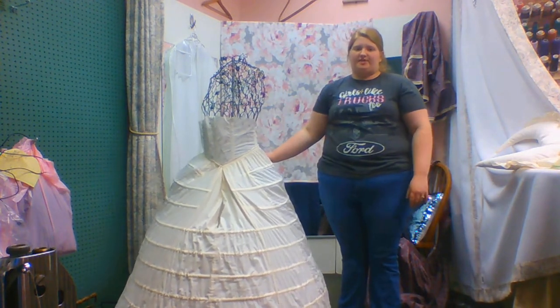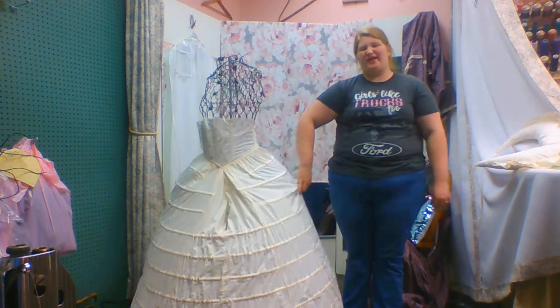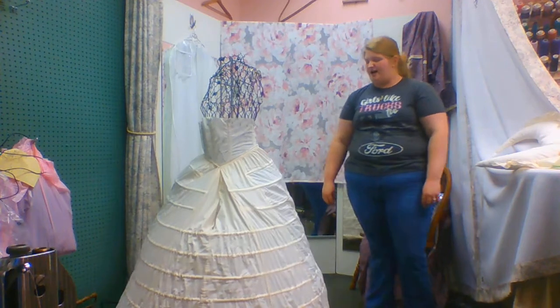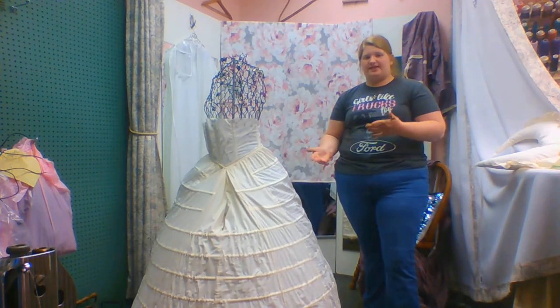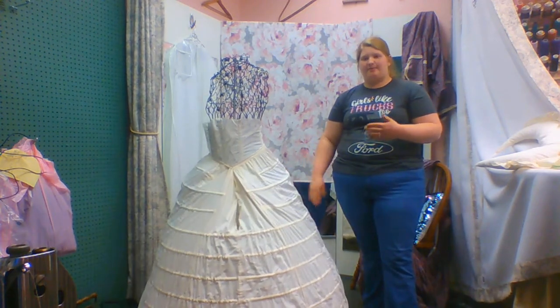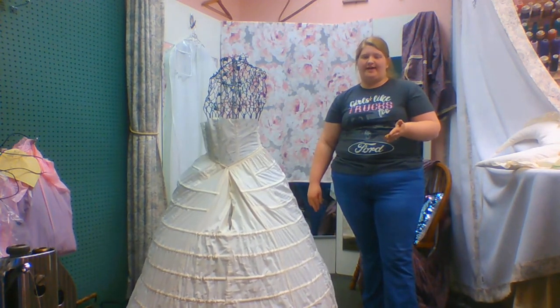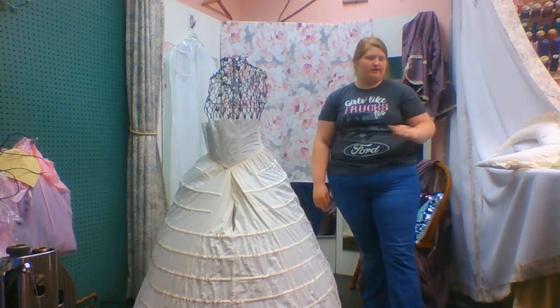Hoop skirts were also very dangerous because of fires and horses. Horses don't like a lot of movement. As a Civil War reenactor, I've been working with my horses to get them used to this, but a lot of women would die because of being trampled or dragged because a horse would spook on the hoop skirt.